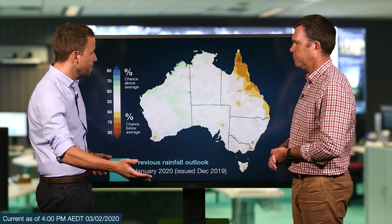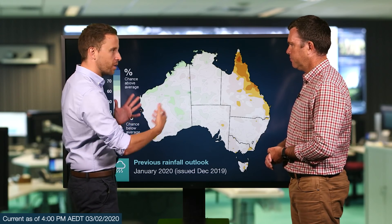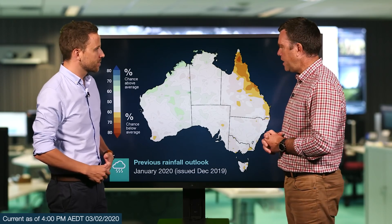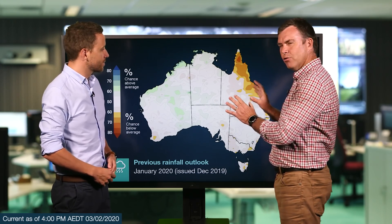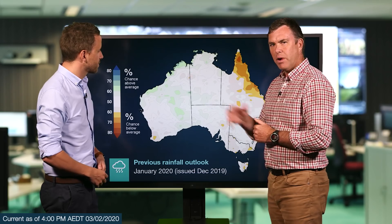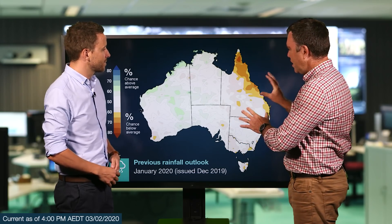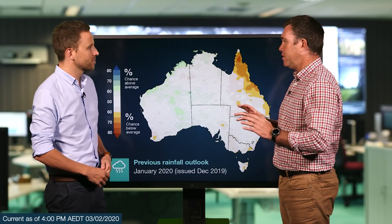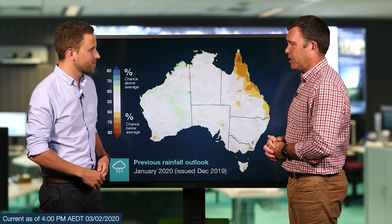This is our rainfall outlook that we issued at the start of December for January. And already, it was looking much more neutral than it had been in previous months. Well, certainly well before those drivers broke down, we're seeing quite a patchy outlook for January, a little bit towards the wetter side there in WA. But again, quite patchy in the east, not a strong outlook for significantly above or below average rainfall anywhere, really.